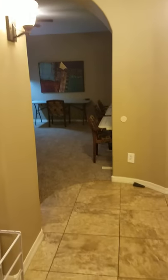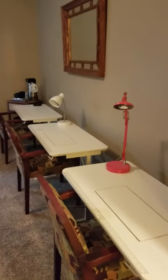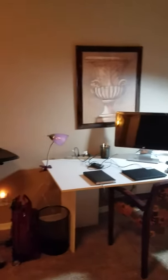The first floor of Casa Cortesa has a fully functional classroom. The desk can be used for sewing machines, artwork, working studio, novelist, and has a computer.